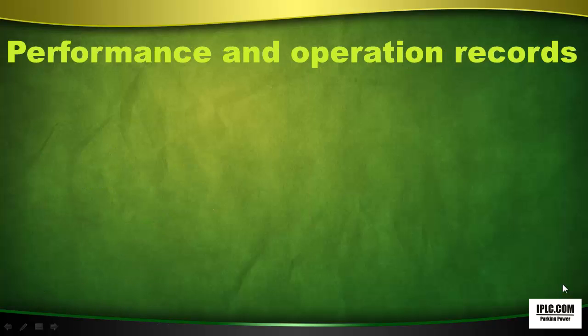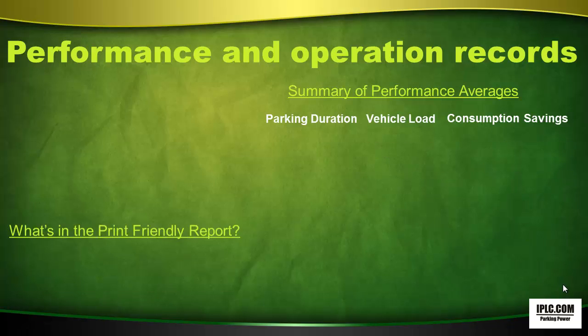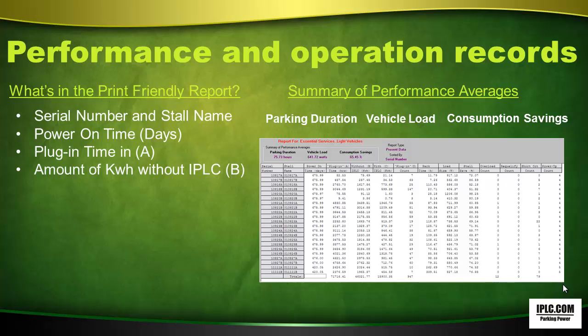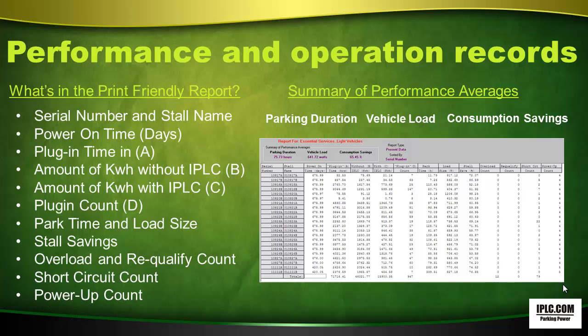Performance and operation records come in a print-friendly report with a summary of performance averages such as parking duration, vehicle load, and consumption savings. You'll see serial number and stall name, power on time, plug-in time, amount of kilowatt hours without IPLC, amount of kilowatt hours with IPLC, plug-in count, park time and load size, stall savings, overload and requalified count, short circuit count, and power up count.